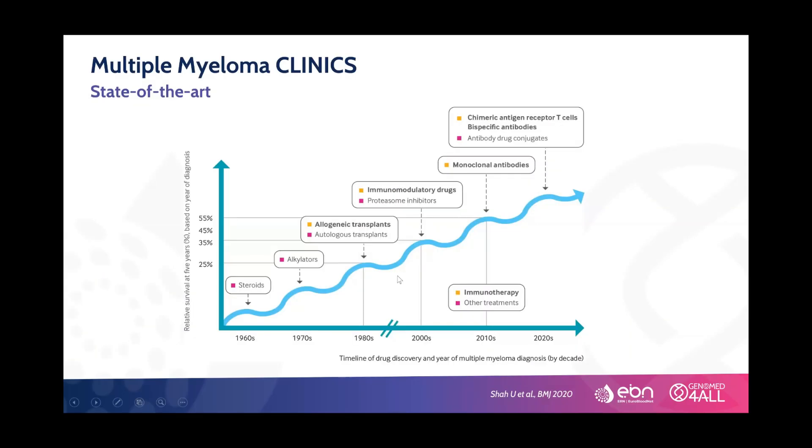Over the last 50 years, as you can see from this graph, multiple myeloma therapy has been changed profoundly — starting from the 1960s with steroid-based therapy until these days, where the introduction of so-called cellular therapies, CAR-T therapies, specific antibodies, and monoclonal antibodies have very rapidly improved the survival of multiple myeloma patients.